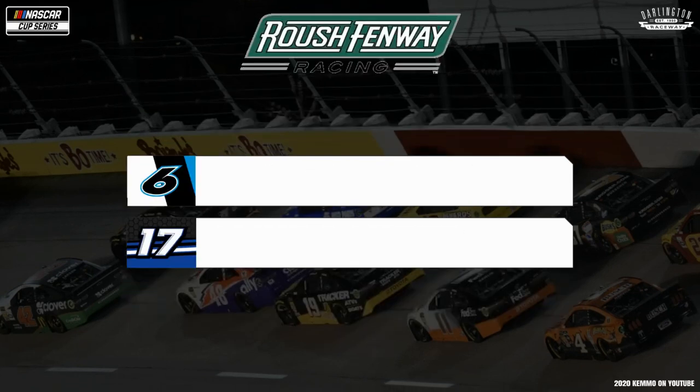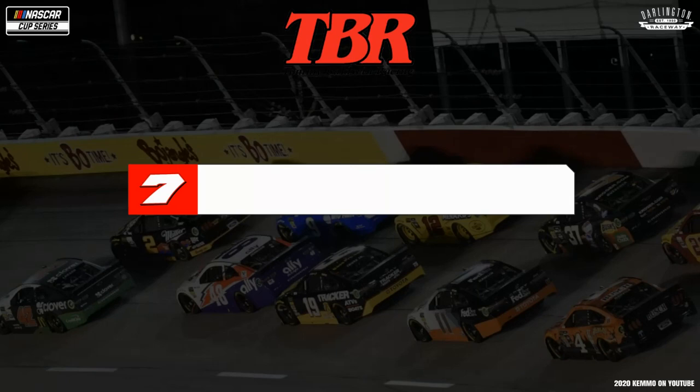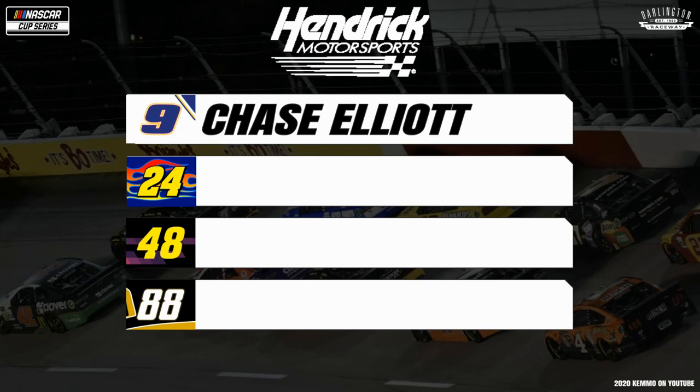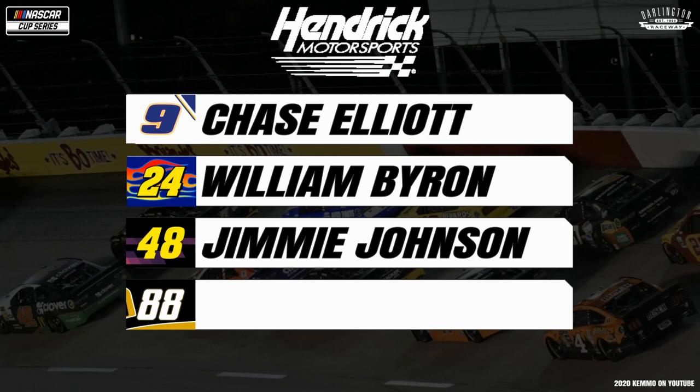For Roush Fenway Racing, it's their duo of Fords. In the Koch Industries No. 6, marking his return to the track for the first time after a scary crash at Daytona, it's the Rocket Man, Ryan Newman. And for the Fastenal No. 17, Prosper, Texas' Chris Buescher. For Tommy Baldwin Racing, marking their season debut, driving the Gravely No. 7 Chevy, it's Josh Bilicki. For Hendrick Motorsports, a quartet of Chevy entries. The Napa Auto Parts No. 9 will see former Xfinity Series winner here, Chase Elliott. For the Axalta No. 24, it's William Byron. At the wheel of the Ally No. 48, he's a seven-time series champion and a three-time winner at this track — Jimmie Johnson. And for the Chevrolet Goods Norco No. 88, your Chicagoland Speedway winner, Alex Bowman.